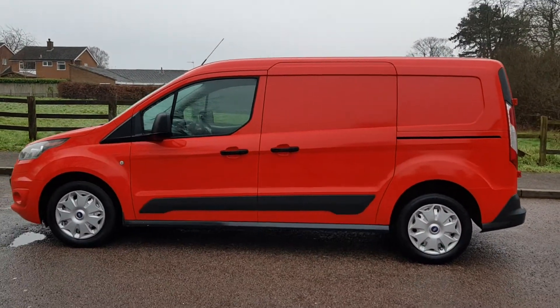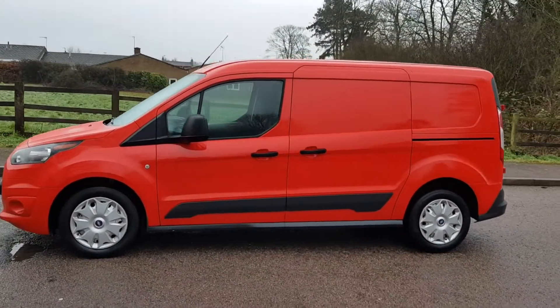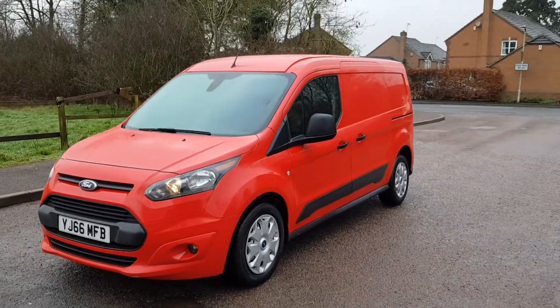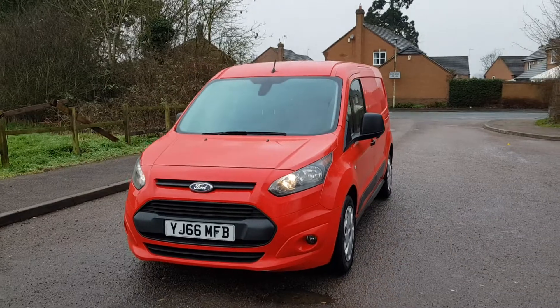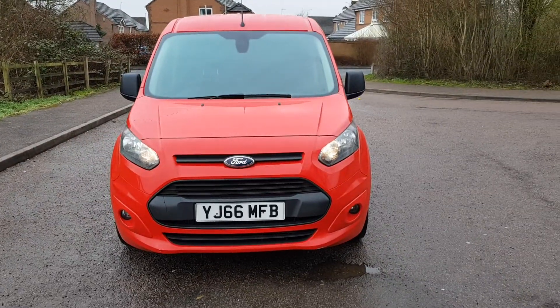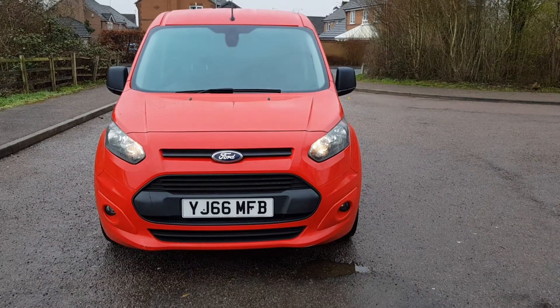I think it looks well good in that color red. Short wheelbase version. My name's Steph, my number's 07899 082 484.